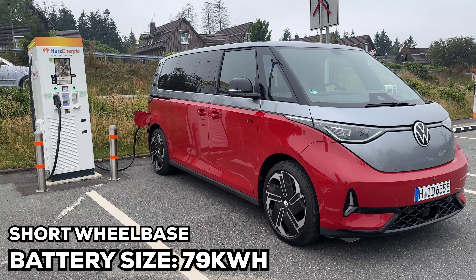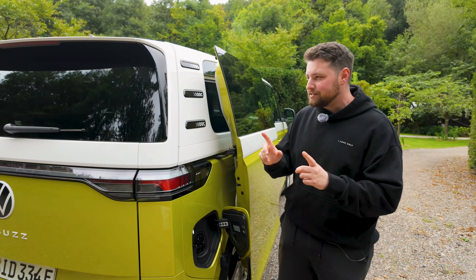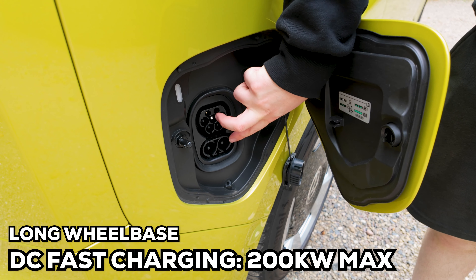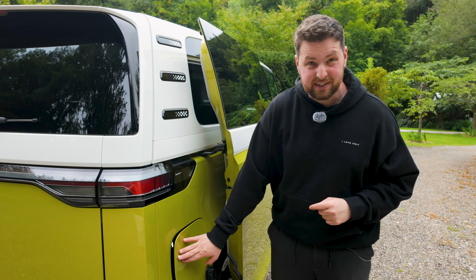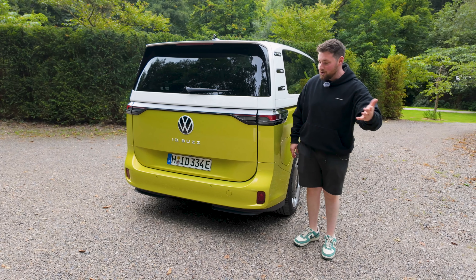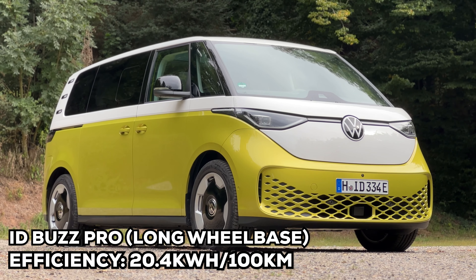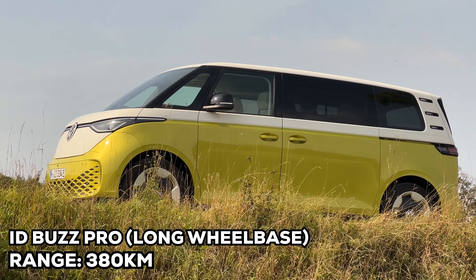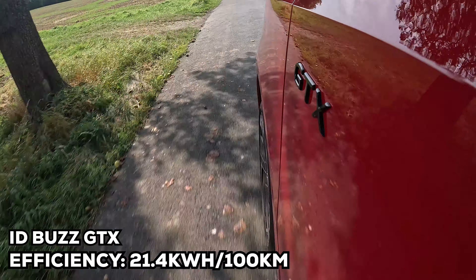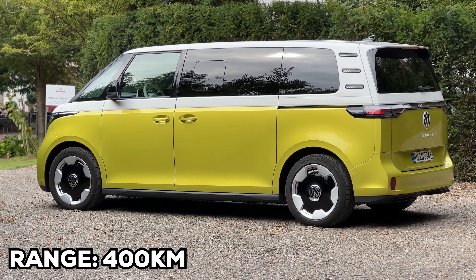Let's quickly talk about the battery. If you go for the short wheelbase, you get a 79 kWh battery with 11 kW AC charging and 185 kW DC fast charging. The long wheelbase gets a bigger 86 kWh battery that charges at up to 200 kW. We don't know the official WLTP range yet, but I've been getting 20.4 kWh per 100 km in the long wheelbase — that's about 380 km of range. The GTX uses slightly more at 21.4 kWh per 100 km, but the onboard computer has been showing around 400 km, which for such a large vehicle is quite impressive.